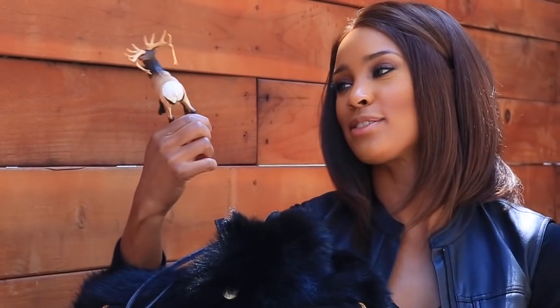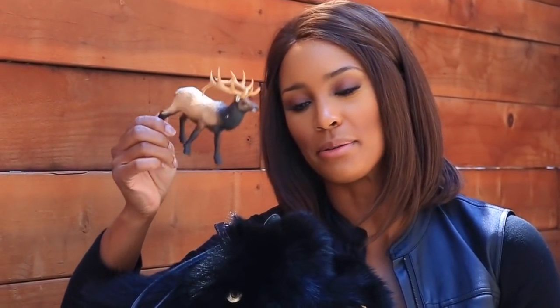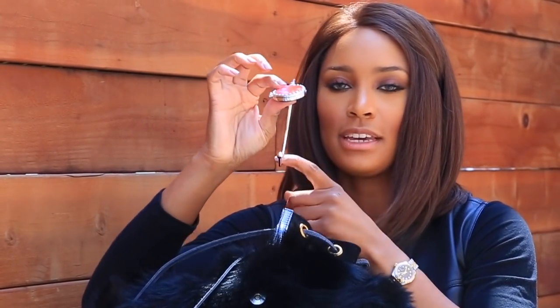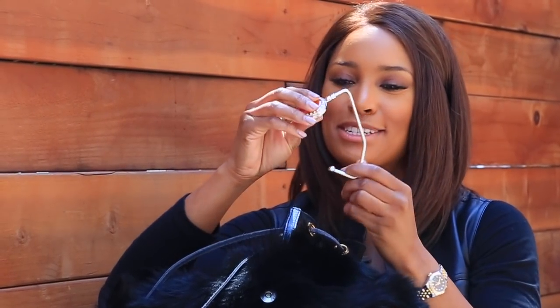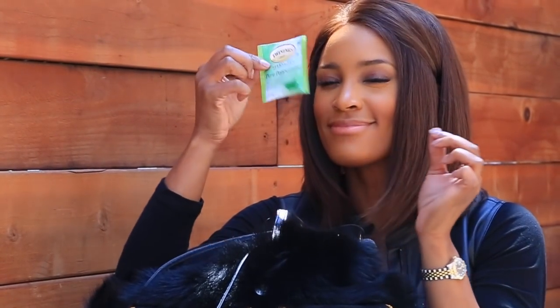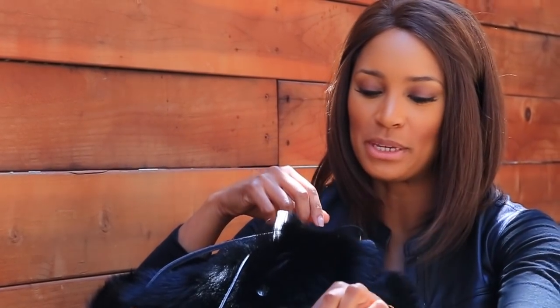A little elk — this is actually my youngest son's elk. My purse hook — never leave home without it, and you shouldn't either. We actually sell these on housepot.com if you ever want one; they're less than ten dollars, maybe right at ten bucks.